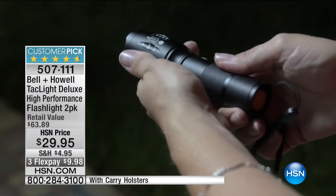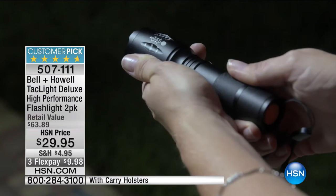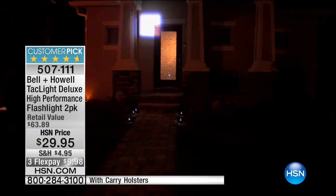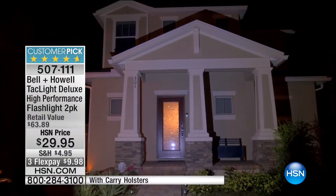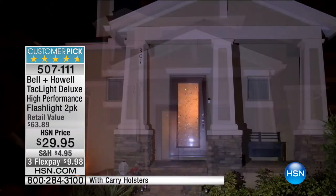Let me show you exactly what you're getting: two flashlights and holsters. Both are made out of military-grade aluminum, both visible five miles away. Watch the zoom feature — we go from a tiny little spot all the way out to a huge circle that illuminates the entire house. That's what's amazing.